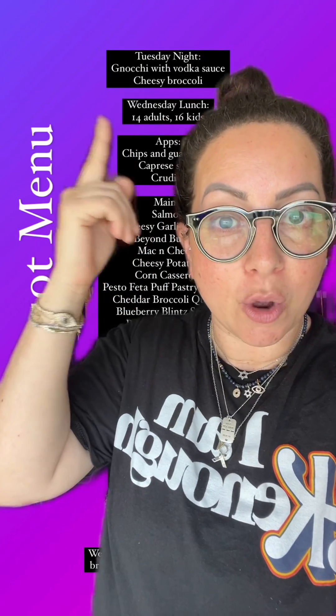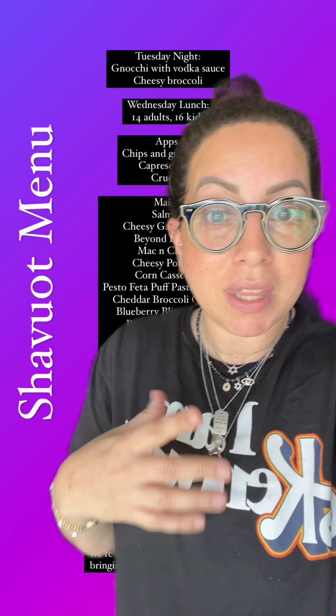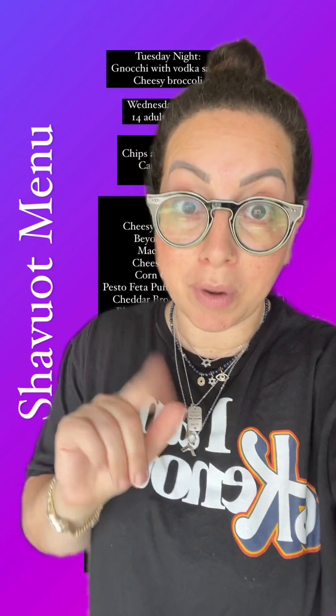So Tuesday night, we're having gnocchi with vodka sauce and then cheesy broccoli. I also want to say that I don't have recipes for everything at this point — some of the things, especially for this meal, are potluck. If I have any recipes to share, I will definitely make videos to share with you. And let me know specifically if there's something that you want from this menu.